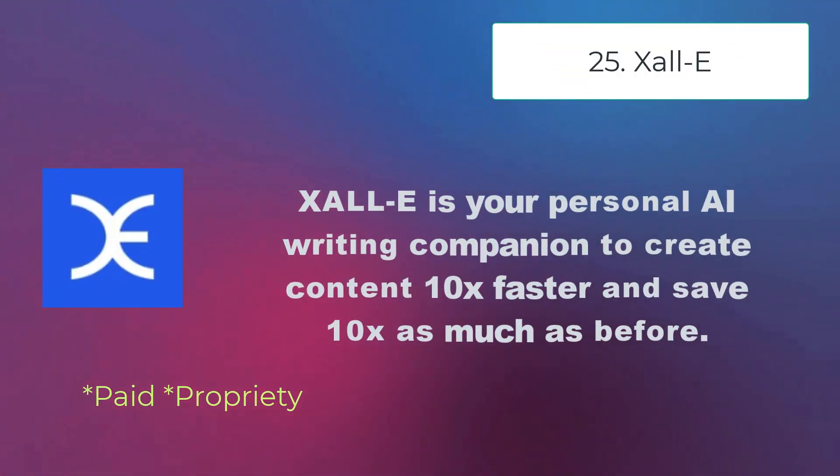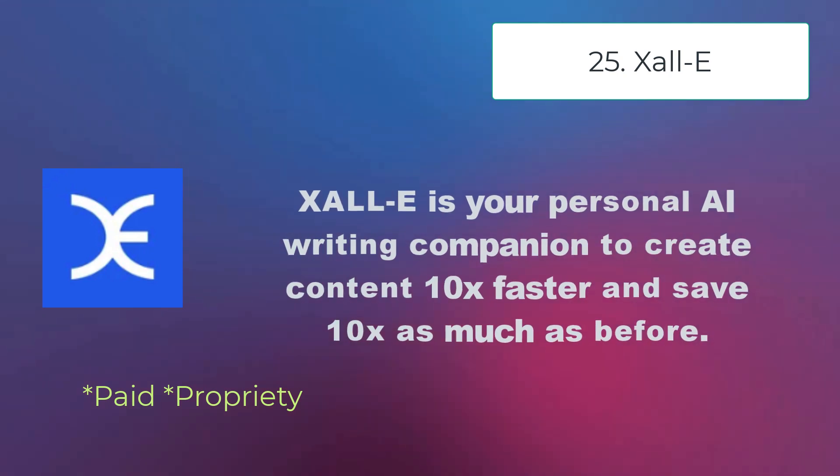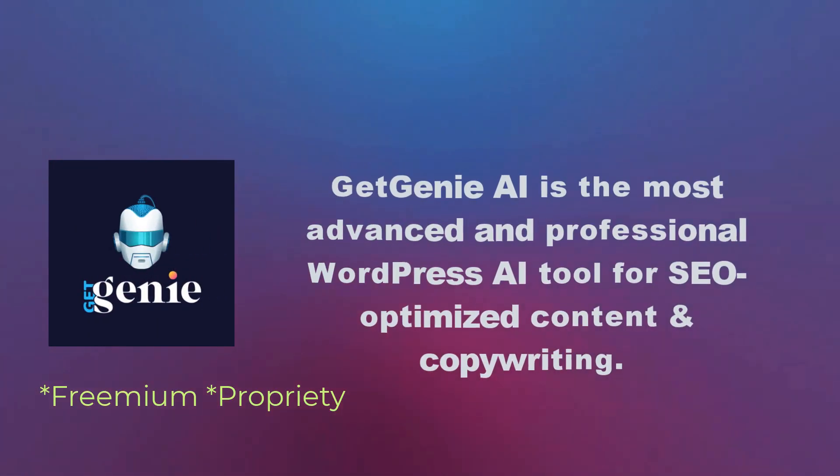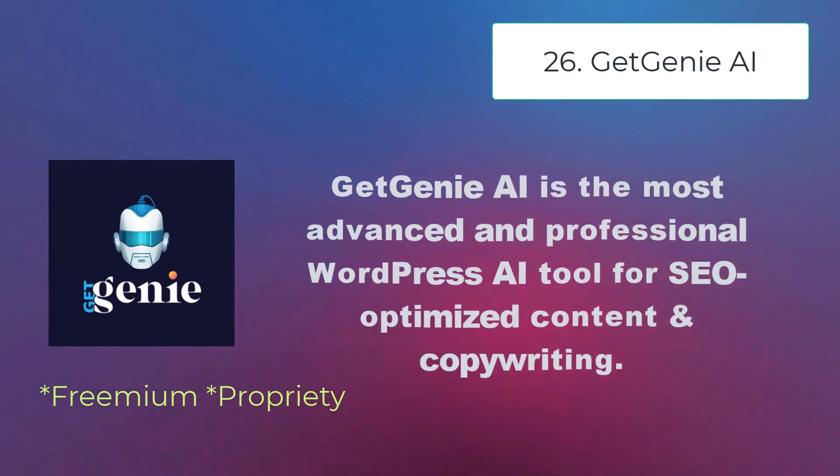Thal-E is your personal AI writing companion to create content 10 times faster and save 10 times as much as before. Get Genie AI is the most advanced and professional WordPress AI tool for SEO-optimized content and copywriting.